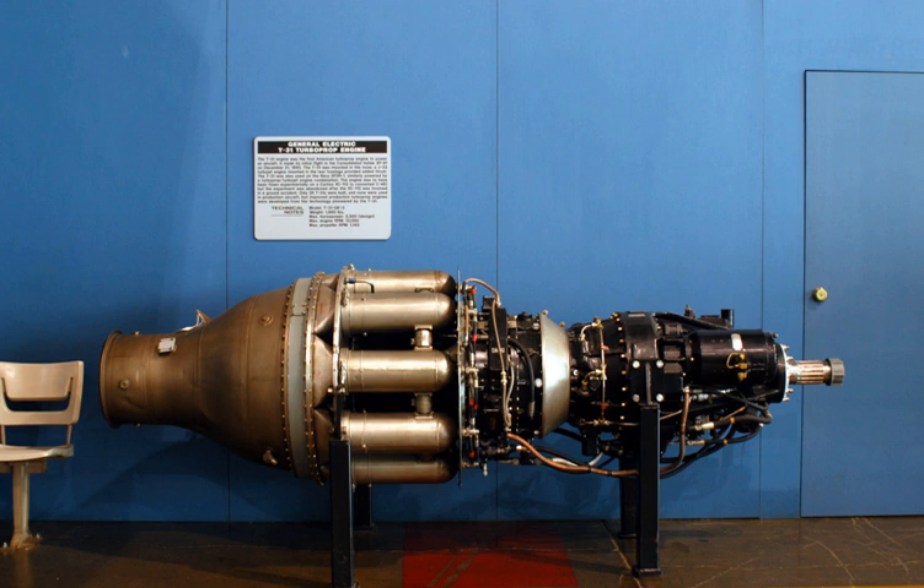The T31 was mounted in the nose, with an Allison J33 turbojet engine mounted in the rear fuselage providing added thrust. The T31 was also used on the Navy XF2R1, similarly powered by a turboprop-turbojet engine combination. The engine was to have been flown experimentally on a Curtiss XC113, but the experiment was abandoned after the XC113 was involved in a ground accident.